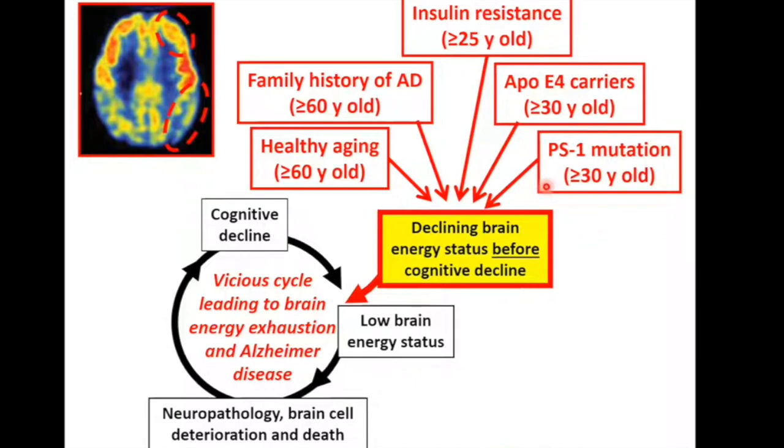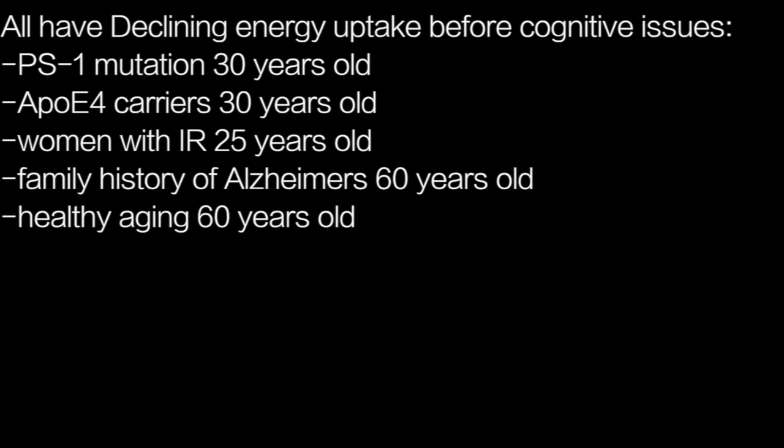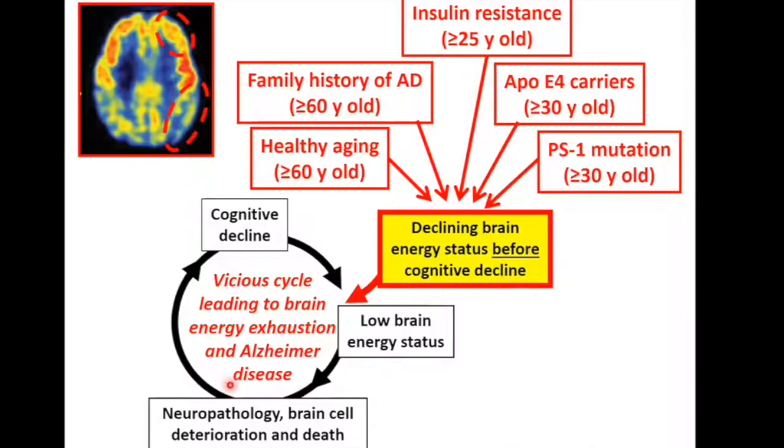Presenilin-1 carriers, for instance, even in their 30s, have lower brain glucose uptake. ApoE4 carriers in their 30s, women with insulin resistance — probably men as well, but we've identified this in women as young as 25 years old — people with a family history of Alzheimer's disease, and indeed the healthy elderly: all of them have declining brain glucose uptake before the onset of cognitive decline. So this precedes the issues associated with cognitive decline and we think is contributing to it.